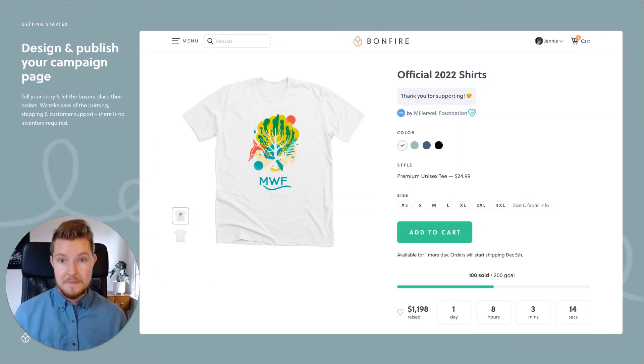Now you're ready to launch your campaign page. Simply share with your community and we'll take care of everything else, including printing, shipping, and customer support.